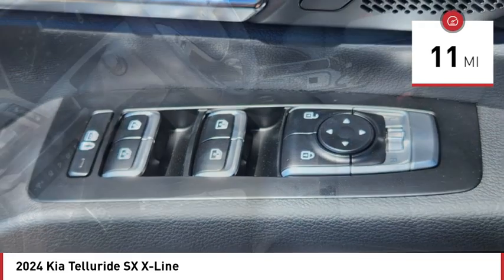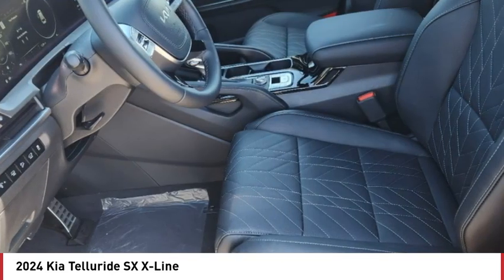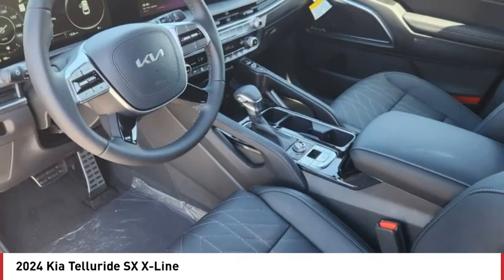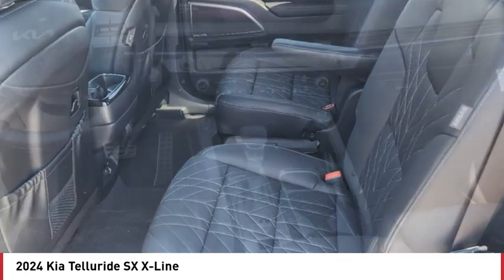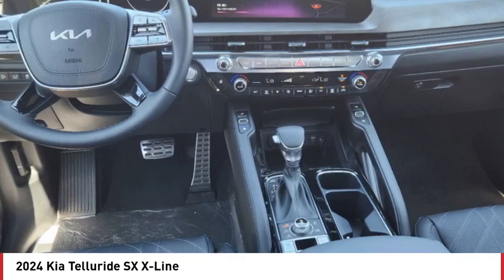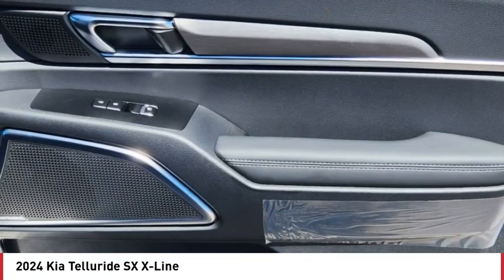Here are some of this vehicle's great options: rear spoiler, dual moonroof, panoramic roof, blind spot monitor, all-wheel drive, heated mirrors, aluminum wheels, remote engine start, power lift gate, brake assist.